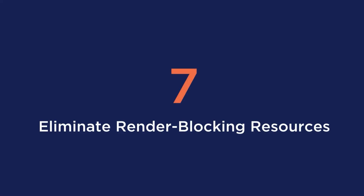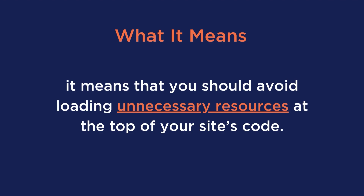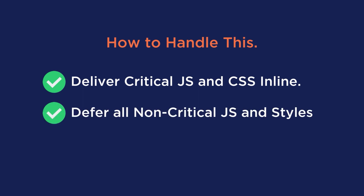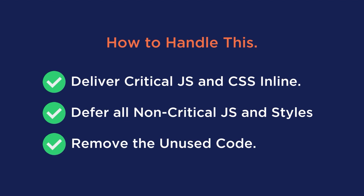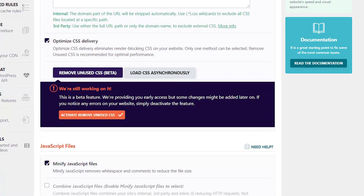Tip number seven is to eliminate render-blocking resources. When PageSpeed Insights tells you to eliminate render-blocking resources, it means you should avoid loading unnecessary resources at the top of your site's code. The solution is to deliver critical JavaScript and CSS inline and defer all non-critical JavaScript and styles. You can also remove unused code to save extra loading time. Essentially, your browser needs to prioritize what it loads first. WP Rocket can help you load JavaScript deferred, remove unused CSS, and delay JavaScript execution, which is often the main reason for a slow mobile site.